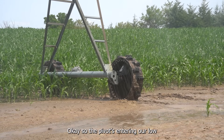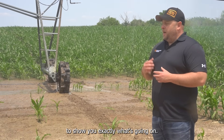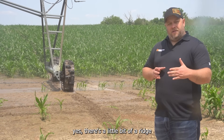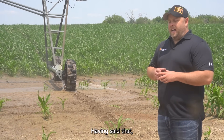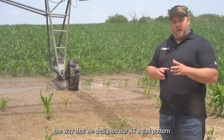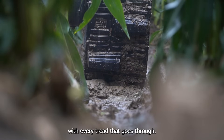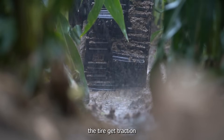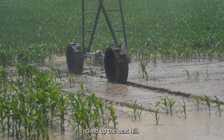The pivot's entering our low spot here with a lot of silty ground. We're at the edge of the watering zone to show you exactly what's going on. Our XT tire is coming through, and basically what you see is there's a little bit of a ridge in front of the tire, just like you would expect. The way we designed our XT tread pattern is that that ridge is actually getting cut with every tread that goes through, cutting the front of that ridge, which is really helping the tire get traction, and that lug is pulling it all the way through, which is going to help it climb up the next hill.